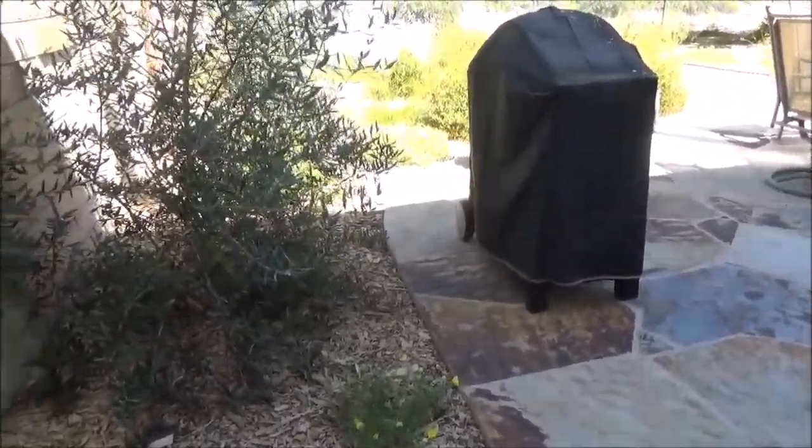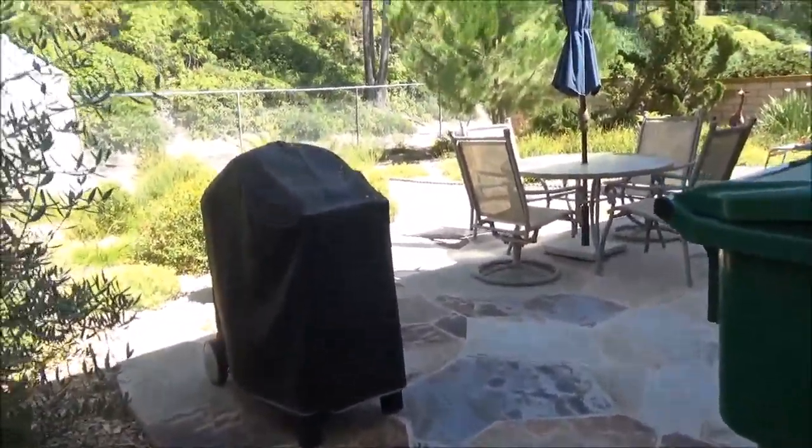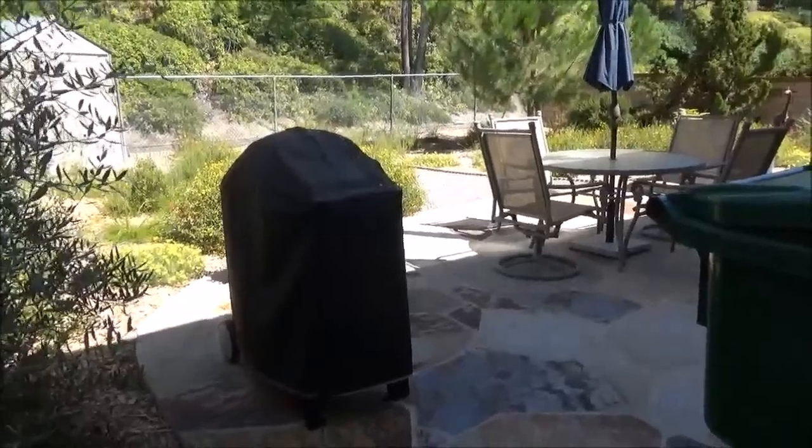Hey, this is Rama from Creations Landscape Designs, Earth Funding Landscapes. I'm here at a backyard in Mission Viejo — another garden in Mission Viejo — and I'll show you the front yard next.